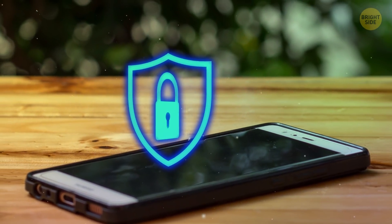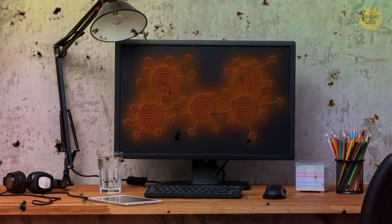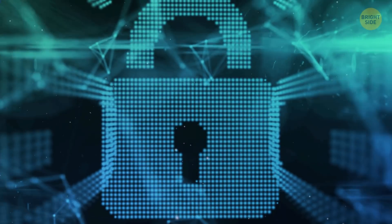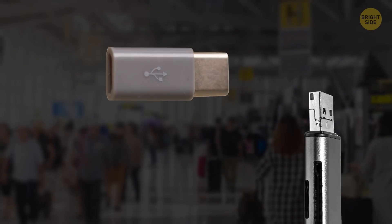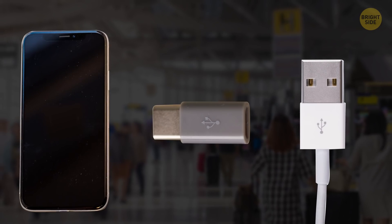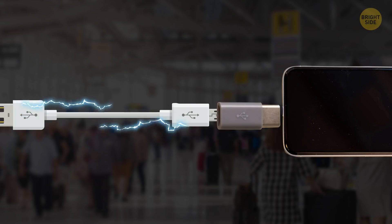First, install a good antivirus app on your phone. It might feel like the age of easy-to-miss viruses that can destroy your computer has passed, but that doesn't mean your device isn't at risk — it never hurts to install some good protective software. You can also get some physical protection: small USB pass-through devices work like little adapters between your USB cord and your phone, stopping the data connection and only allowing power to go through.